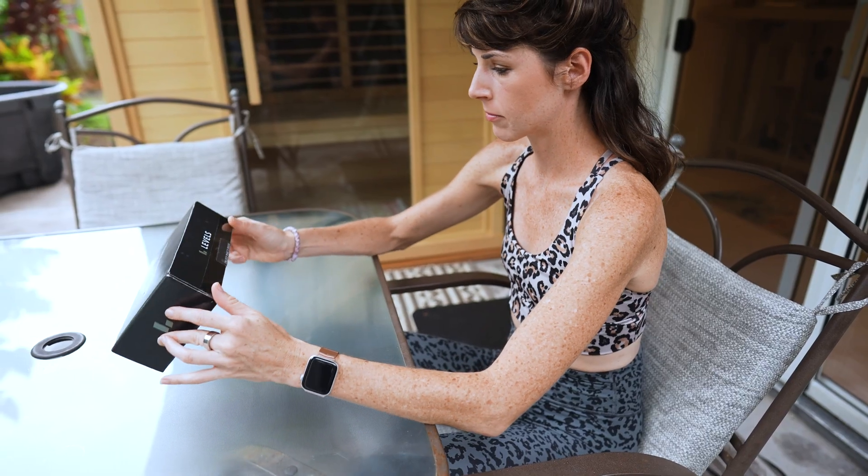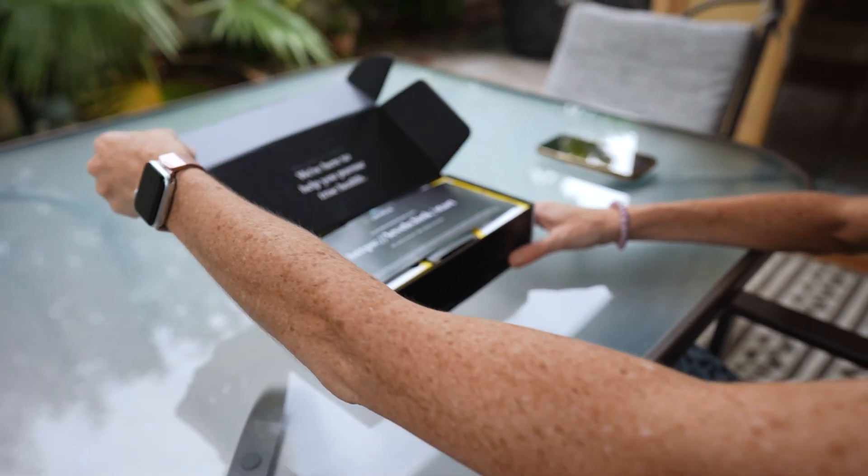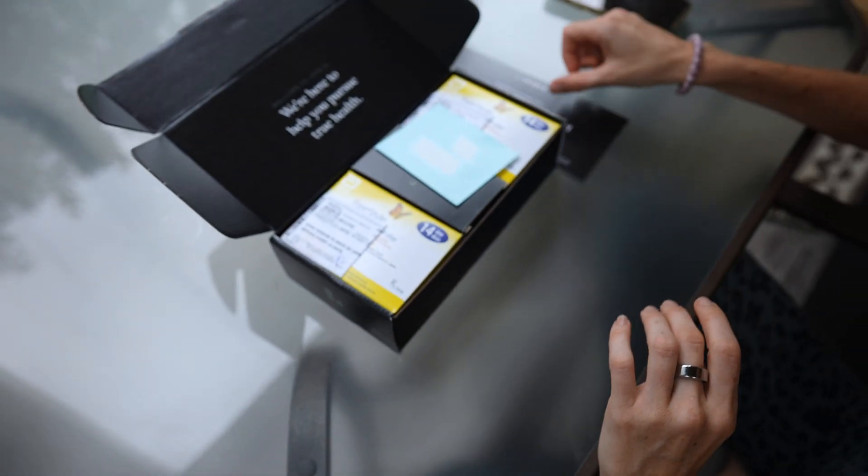What's up friends, and welcome back to my channel. The company I'm talking about here is Levelz — they're a CGM platform and distributor, but their value and mission as a company stretches far beyond their glucose monitoring software.